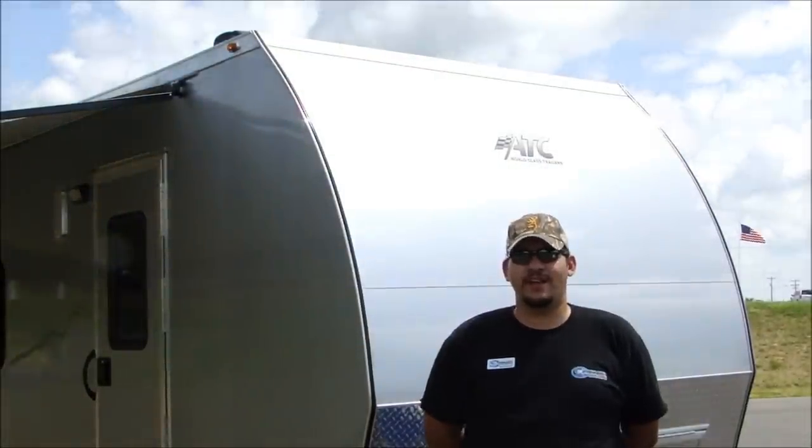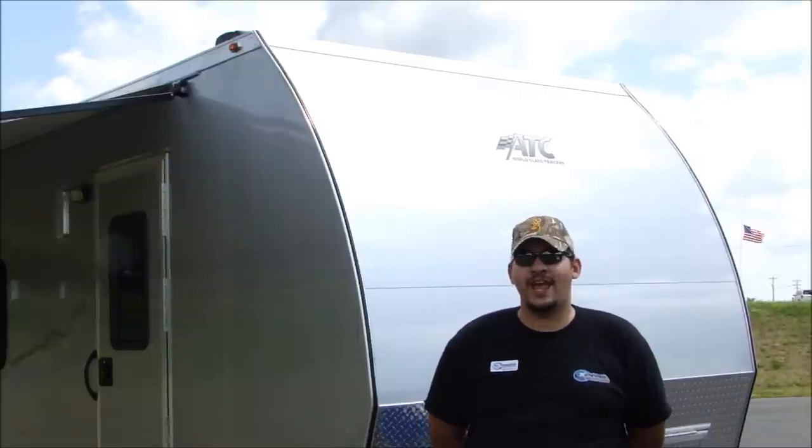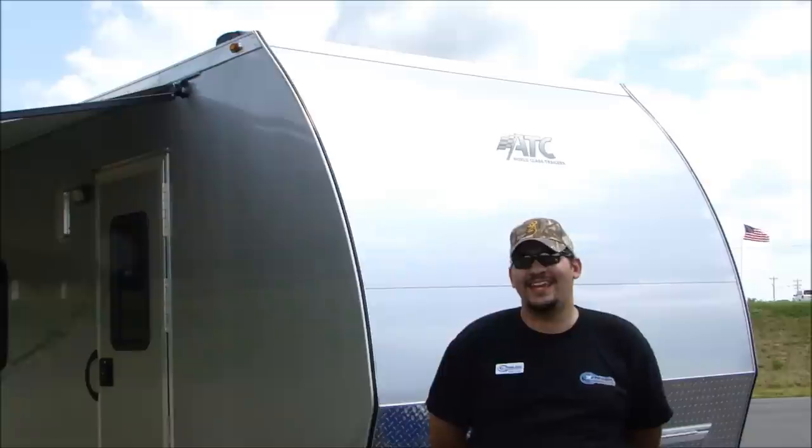Hey guys, Matt Plaster here again from Trailers of the East Coast in Moxville, North Carolina, coming to you today to talk about one of the manufacturers that we carry trailers from, which is the Aluminum Trailer Company out of Indiana.